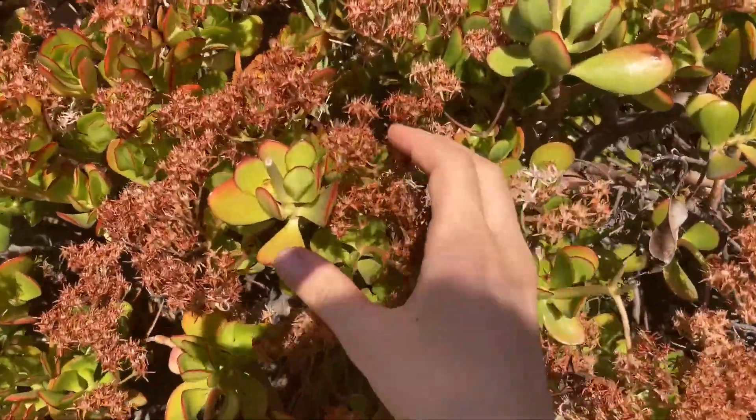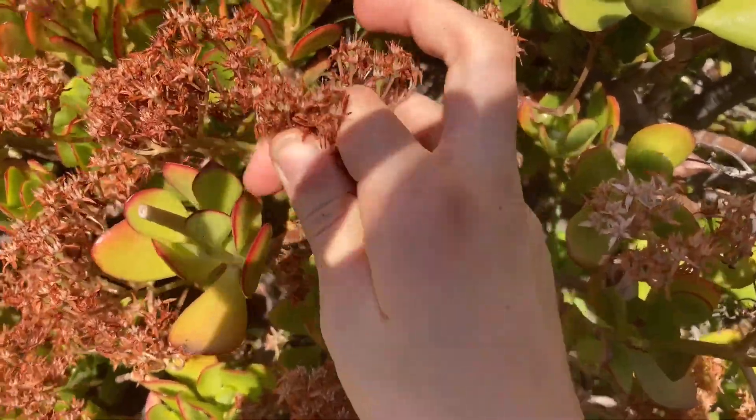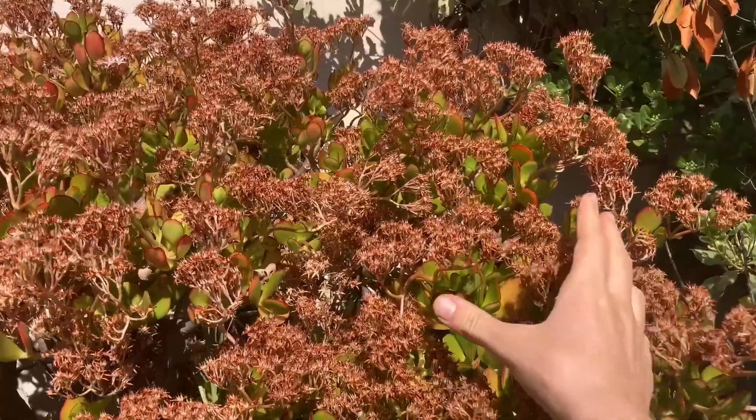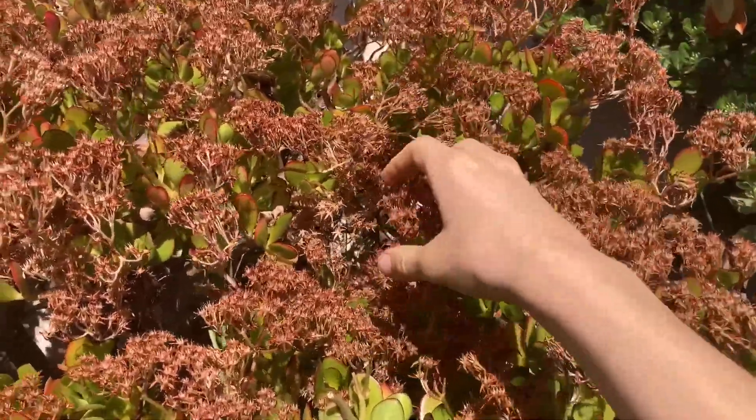This is a huge bush of crassula jade plants. It's still a succulent and the flowers have dried off — you can spend hours removing all of them.